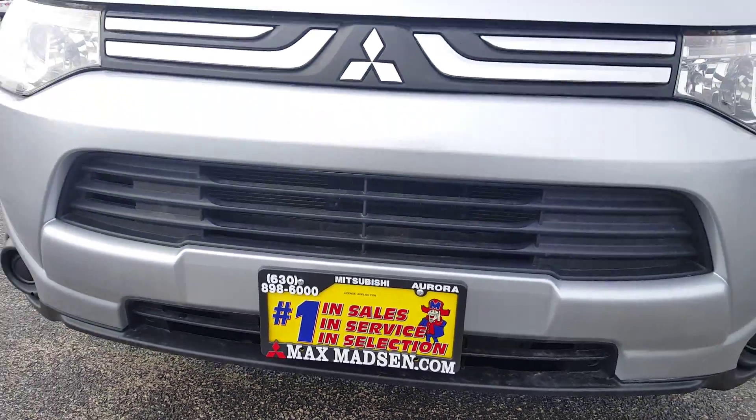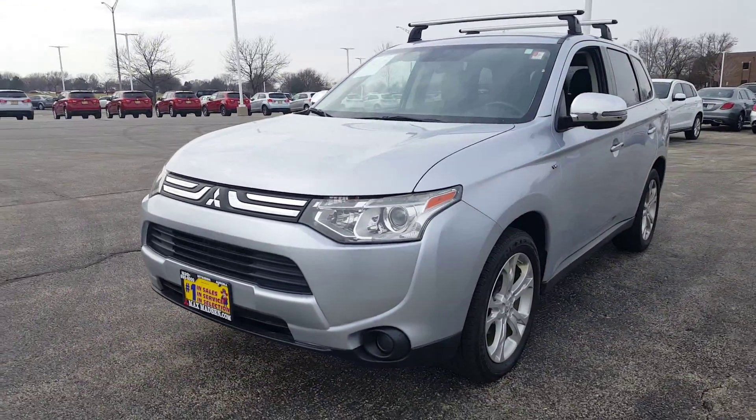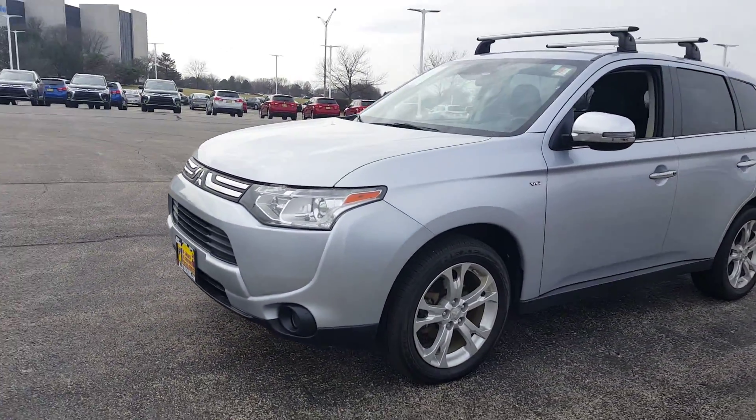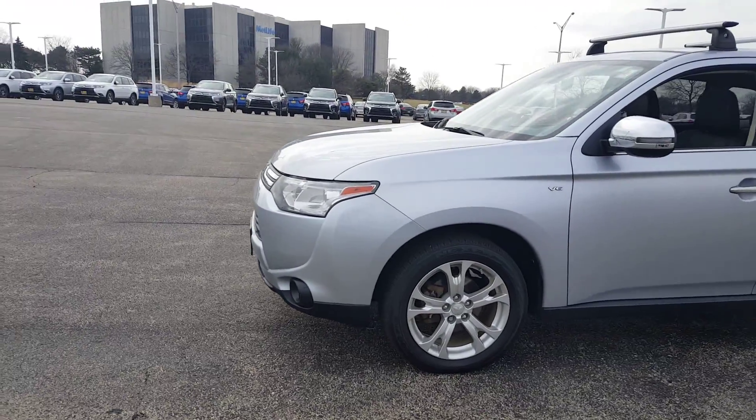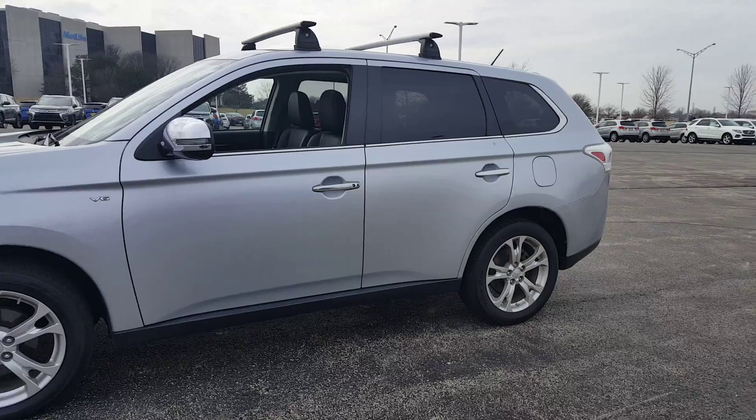Hello again Scott, this is George here from Max Mattson Aurora Mitsubishi, here with the 2014 Outlander GT again. Just wanted to give you a better idea of the vehicle and most importantly show you that it's still available.